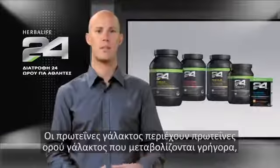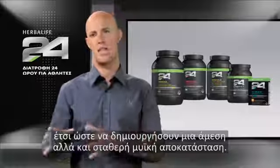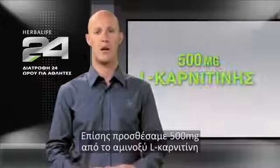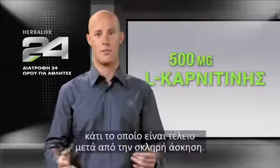Milk protein contains quickly metabolized whey protein and a slower release casein protein to create a rapid and sustained muscle building state. We've even added 500 mg of the amino acid L-carnitine to aid muscle metabolism and recovery, which is perfect after a hard workout.